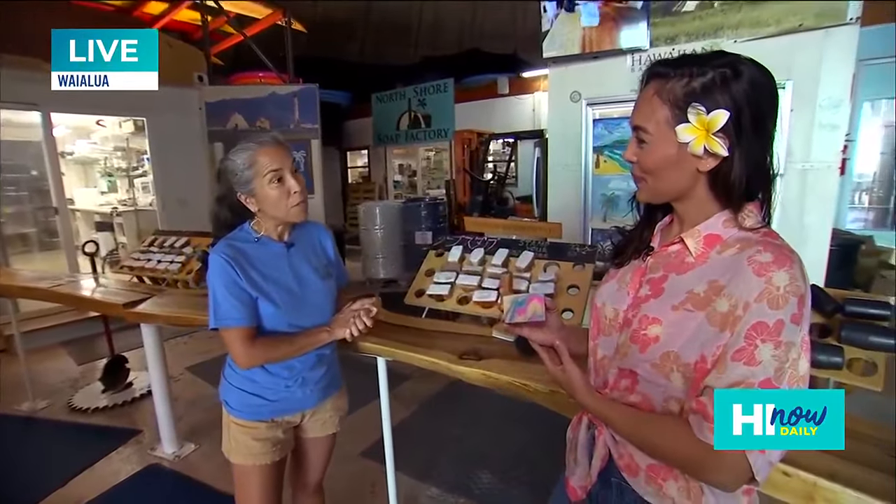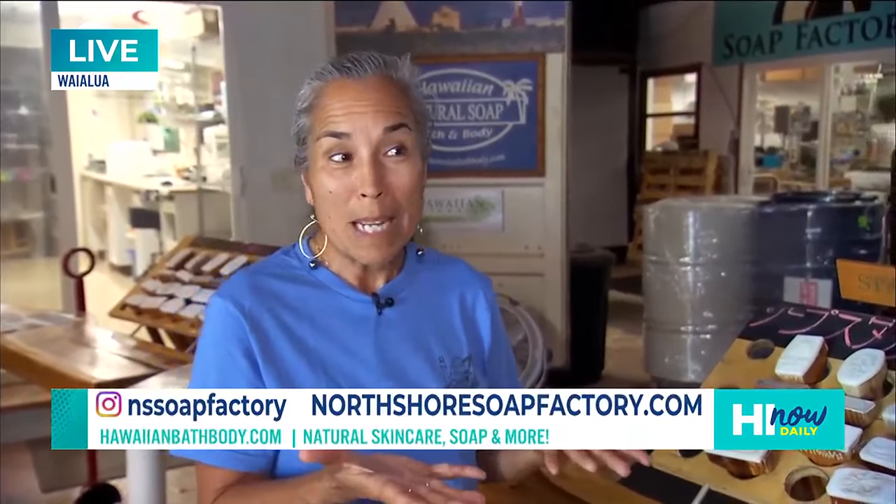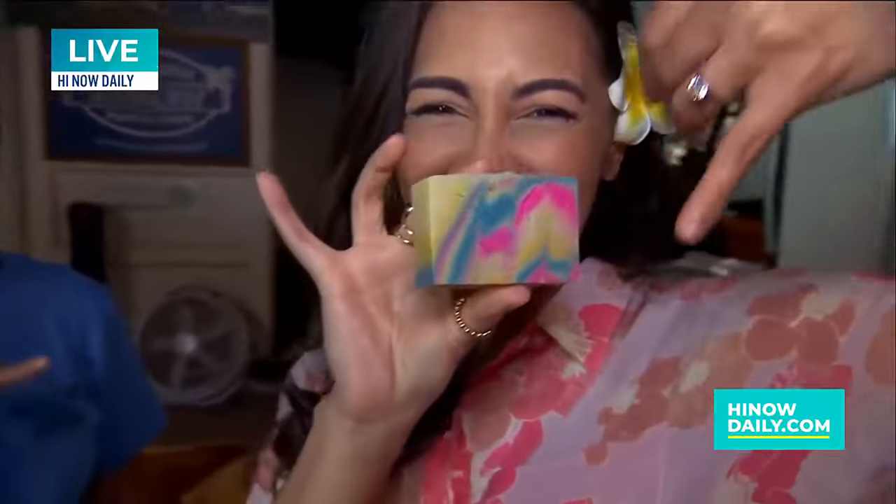You have your line here at the North Shore Soap Factory in Wailua, but also several stores. Yes, we're in all of the Down to Earths, all of the Whole Foods, and then different stores and spas throughout the state. If people want to come and visit, come down here to the North Shore Soap Factory — we're in the historic Wailua Sugar Mill. Our website is HawaiianBathBody.com, or you can just give us a call and book your behind-the-scenes tour. You can come and see Jonathan make soap. I'm going to be meeting up with Jonathan, the production manager, who's going to show us how each one of these soaps are made. We'll be right back with more of Hi Now Daily Shaka Bra.